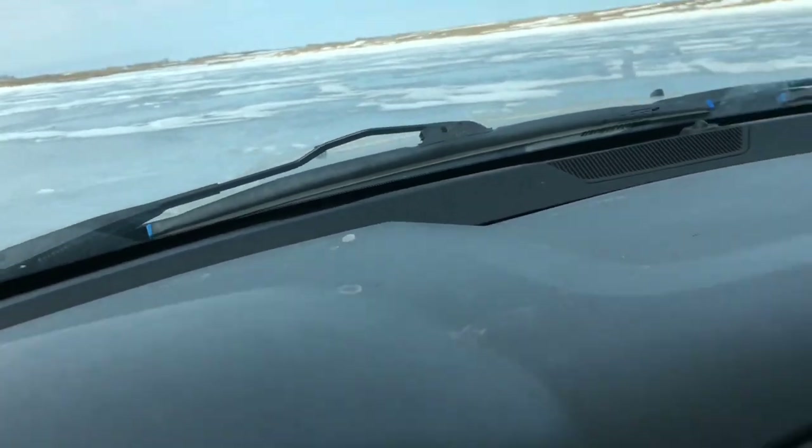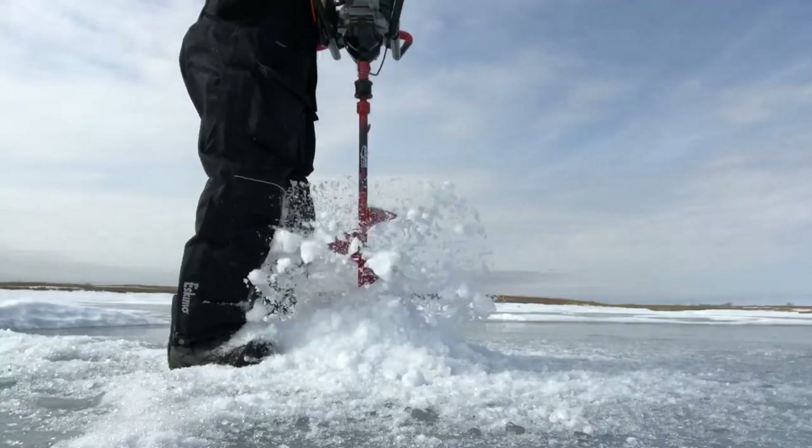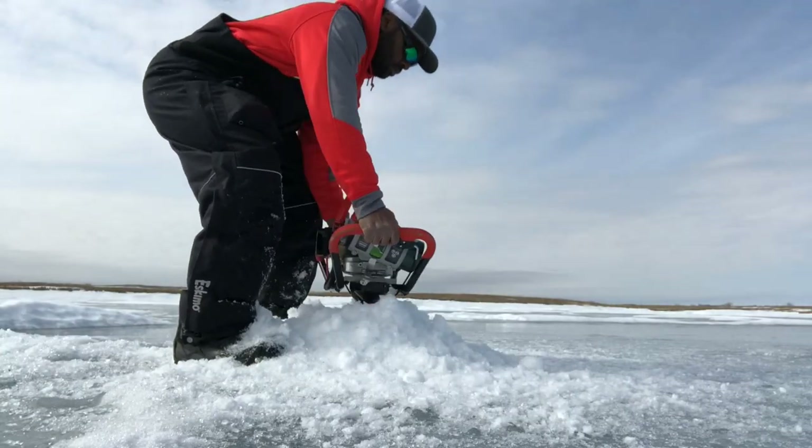The ice conditions are pretty safe to travel on with the truck. It's still about two and a half feet of ice; however, there are some slush pockets and the shoreline may start to deteriorate with the warm temps. But with that being said, we still have plenty of ice out here, so I encourage you guys to get out there and go fishing.